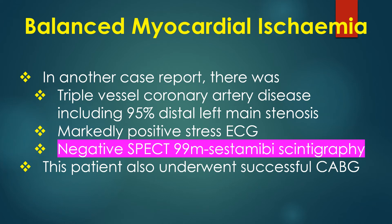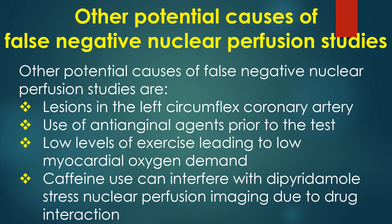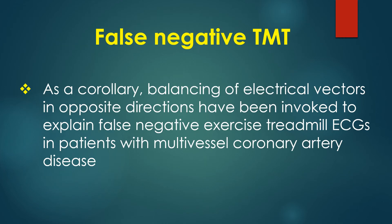This patient also underwent successful coronary artery bypass surgery. Other potential causes of false negative nuclear perfusion studies are lesions in the left circumflex coronary artery, use of anti-anginal agents prior to the test, and low levels of exercise leading to low myocardial oxygen demand. Caffeine use can interfere with dipyridamole stress nuclear perfusion imaging due to drug interaction.